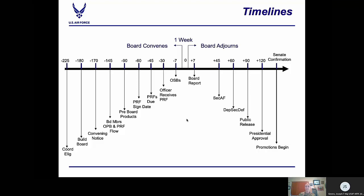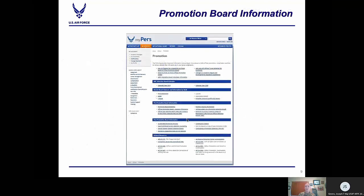Once we conduct our out-brief in DC, the length of time to get those packages approved varies, but this is an overall snapshot of how long it typically takes. A question we get asked a lot is: where can I find information about upcoming promotion boards? Our answer is always go to myPERS. If you go to myPERS and select Air Reserve, then Officer and Promotion, you will have a slew of information available for you to review.